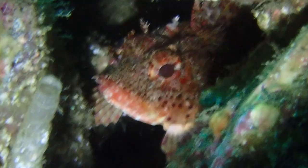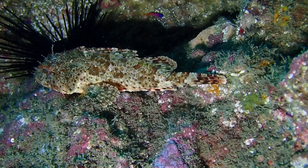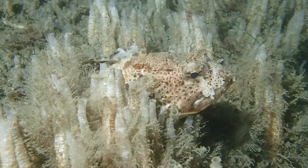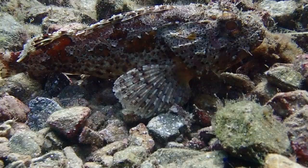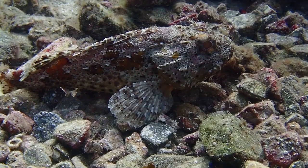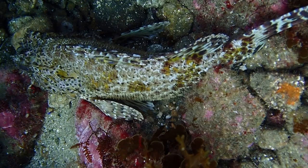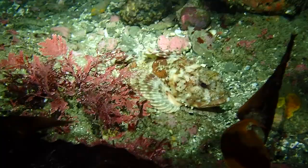A California scorpionfish peers out at us from the safety of a rocky wall. Although their colors and patterns vary, California scorpionfish are covered in dark spots. Their heads are covered in numerous fleshy tabs. The spiny dorsal fin contains a total of 12 spines.